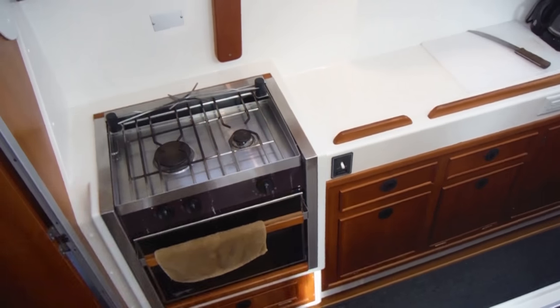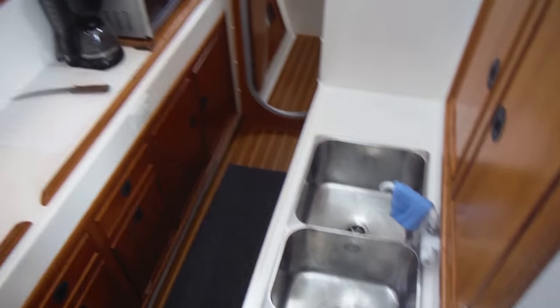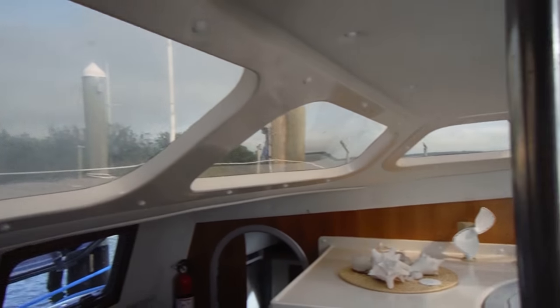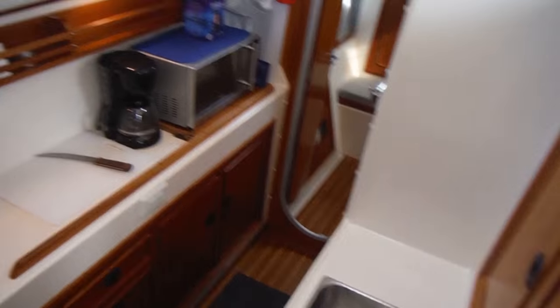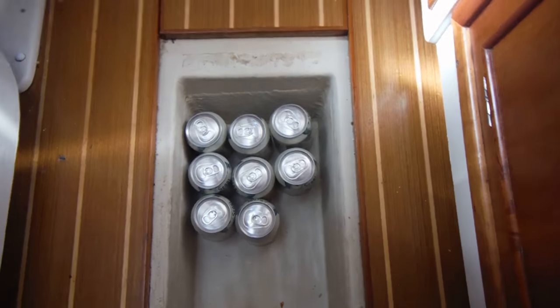Here we are at the galley — propane stove and oven with broiler, double sink, and of course lots and lots of light; there's tons of light in here. Down here in the floor bilge there's just tons and tons of space. I've got some cans of ginger ale down there — just for fun I wanted to see if they would fit, and of course they do.